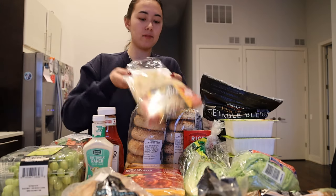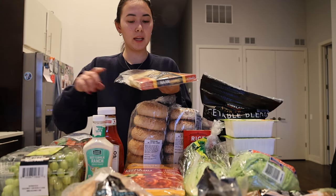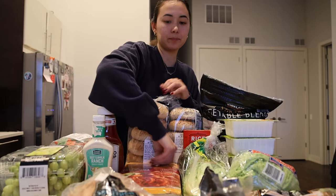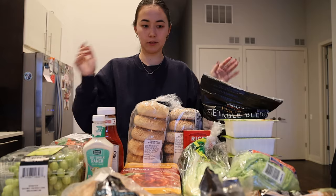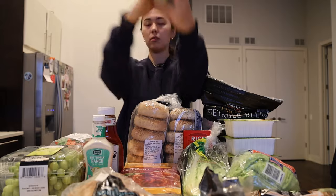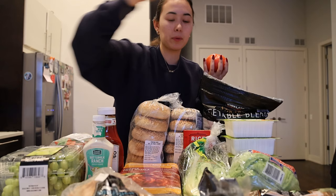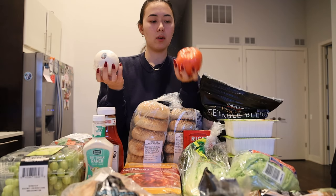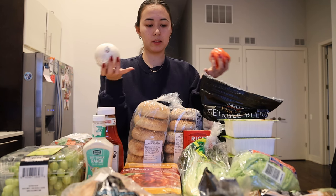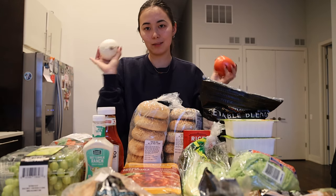We got some naan from Cermac, and this will go well with our tikka masala. The last couple of things — we got a green apple to go in our grilled cheeses. With our tacos, we have a tomato, an onion, and we'll probably put some of the greens in it as well. I always add the Ortega sauce because I could eat that on anything.